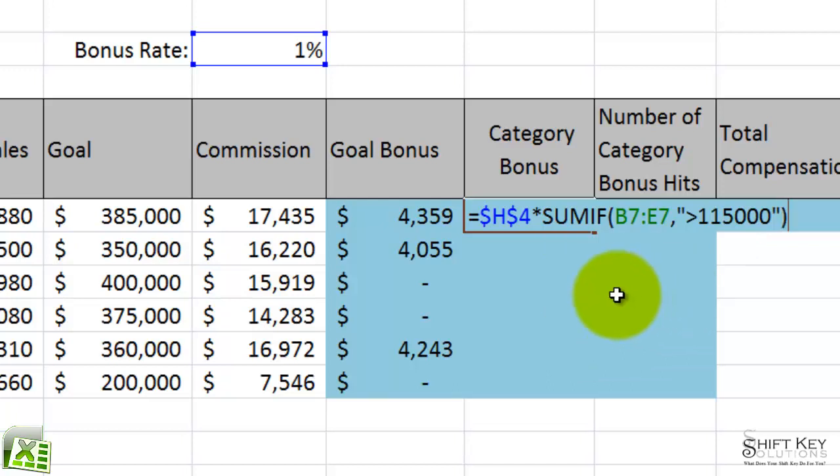Now before I click my Enter checkmark or press Enter, let's read this again — this is important to understand. Some of these formulas are a little bit conceptual, meaning you have to wrap your mind around it. What we're saying here is: bonus rate times this range if — and that's what this comma means — if it's greater than $115,000.